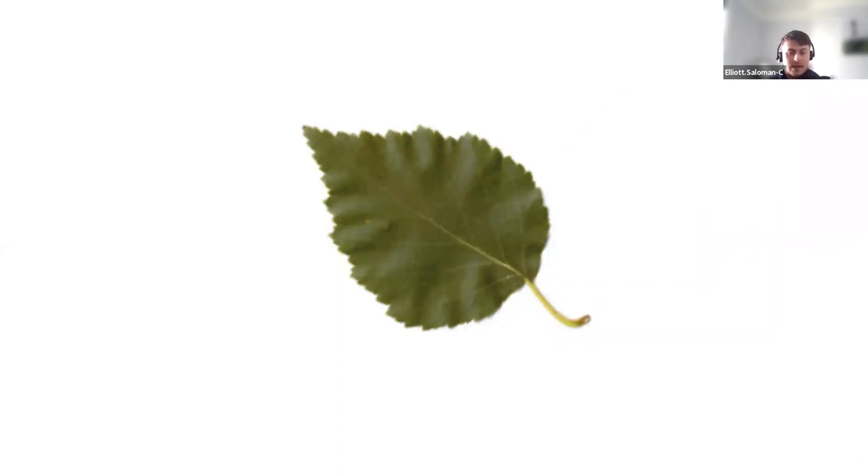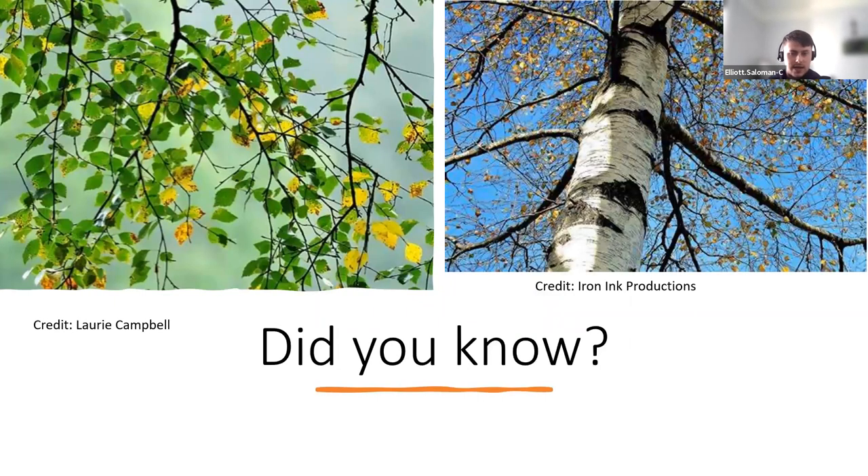With the silver birch leaves, they're triangular with serrated toothed edges, ending in a point, and quite small. Looking at the bark, you can see these black diamond or triangle shapes — this is from the bark peeling off as it grows older, becoming very papery. That's a really easy way to spot them. The silver birch is apparently the national tree of Finland, so while we have oak, they have silver birch.